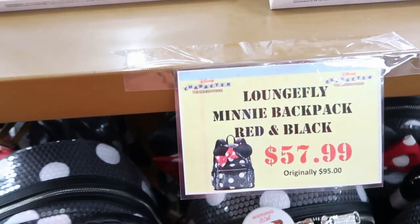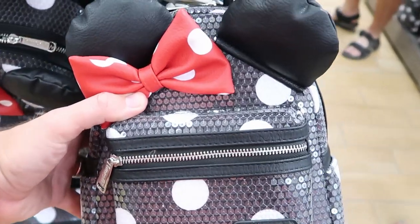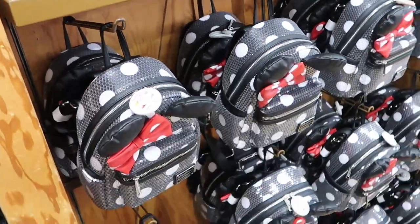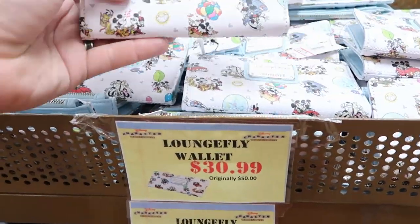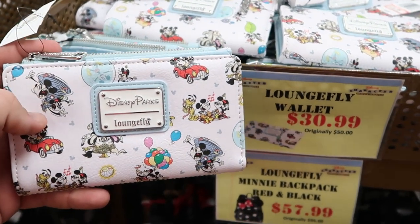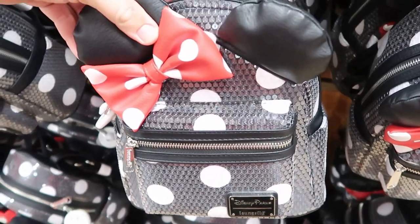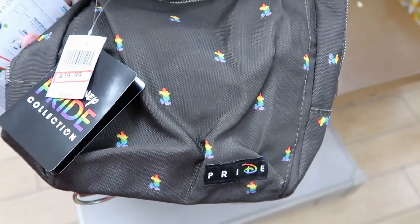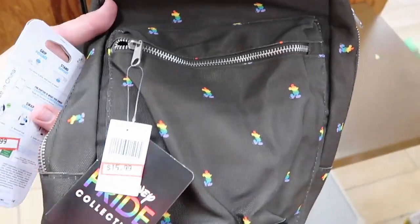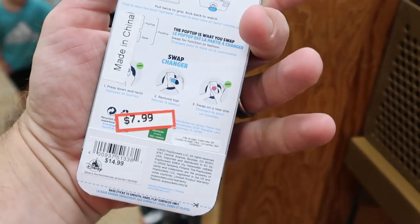Let's check out the Disney Parks Loungeflys — they still have the black and red Mickey sequin Loungefly for $57.99, originally $95, and they have an entire wall of those. It looks like they completely sold out of the Mickey Minnie's Runaway Railway backpacks, but they still have the wallets for $30.99, originally $50. They're also starting to get some Disney Pride Collection merchandise in — a backpack with a little pride patch with all the Mickeys for $15.99, originally $30. And there's a random Orange Bird pop socket just sitting on the counter for $7.99!